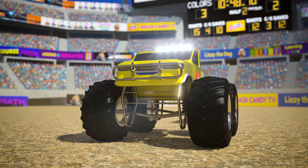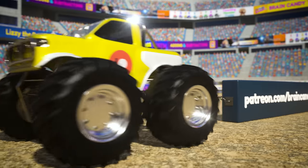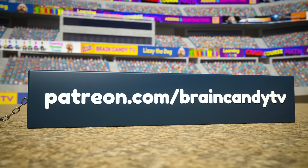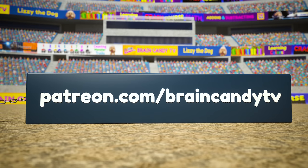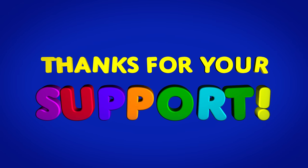Hey parents, if you'd like to see your child's name in the credits and other fun perks, please check out our Patreon page at patreon.com/braincandytv. In 2020, our royalties and ad rates were cut by 75%, so your support is more important than ever! Thanks so much for your support, it really means a lot!